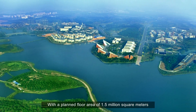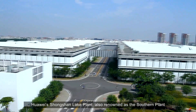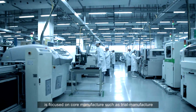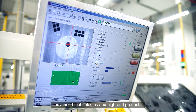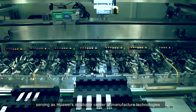With a plant floor area of 1.5 million square meters, Huawei's Shangshan Lake plant, also renowned as the Southern plant, is focused on core manufacture, such as trial manufacture, advanced technologies and high-end products, serving as Huawei's incubator center of manufacture technologies.